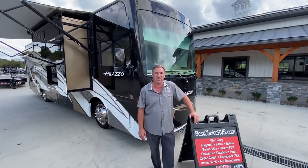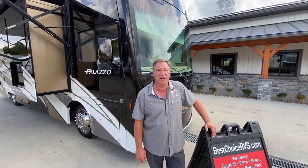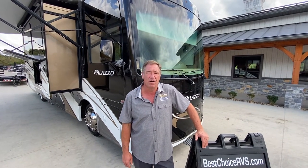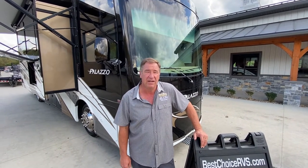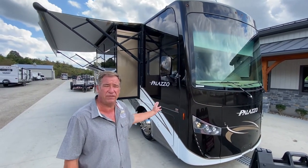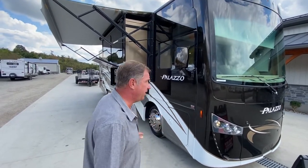Hello folks, welcome to BestChoiceRVs.com, located in Irwin, Pennsylvania. Phone number 724-864-1449. Today we have a 2016 Thor Palazzo 33.4 model. Let's go over some of the features.